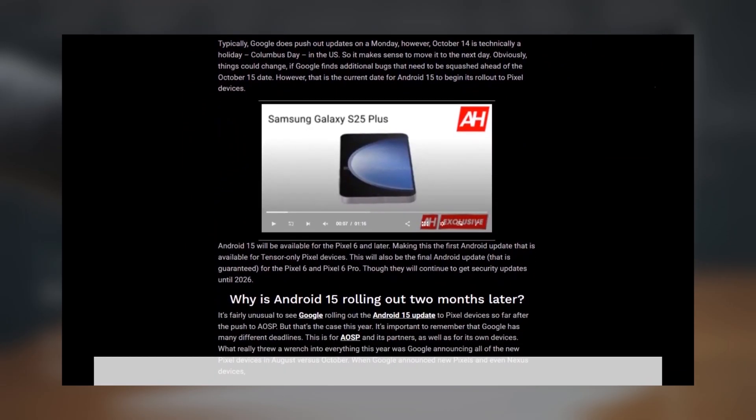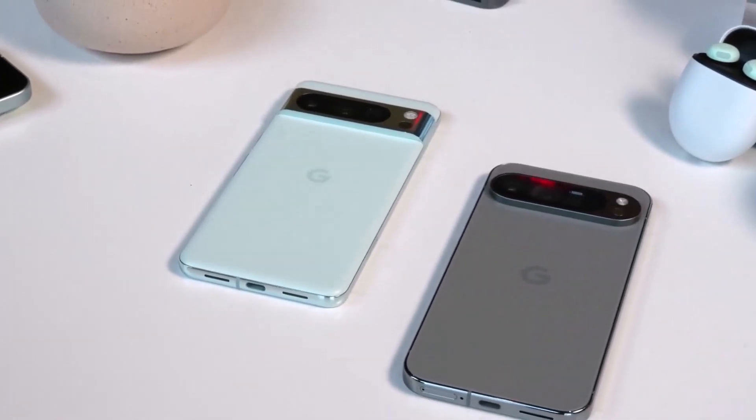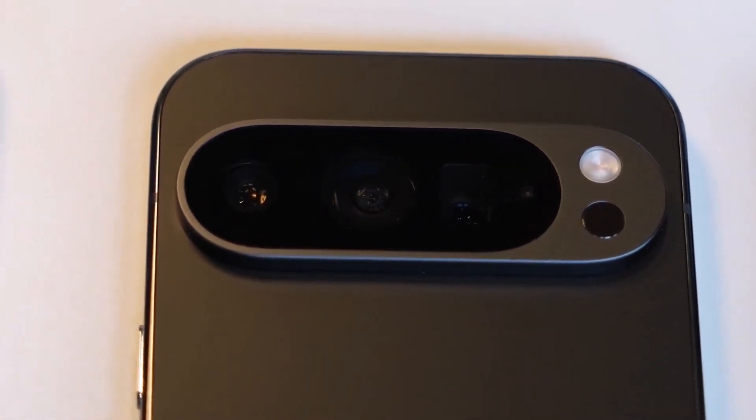Typically, Google pairs a new Android version with the launch of its latest Pixel phones, but this year was different. The Pixel 9 series launched two months ahead of schedule, before Android 15 was fully ready.